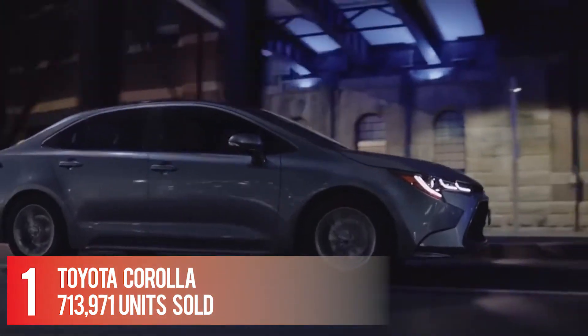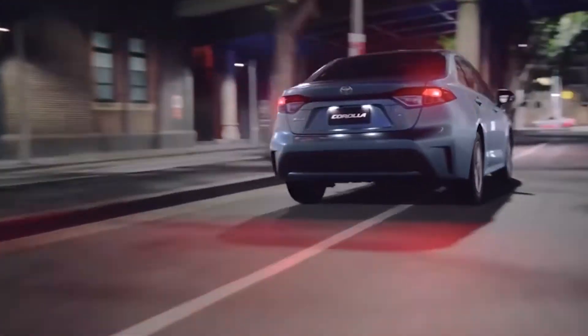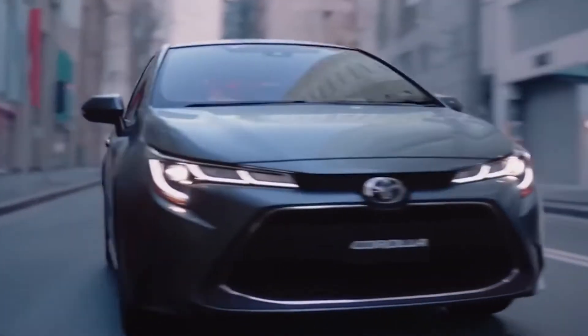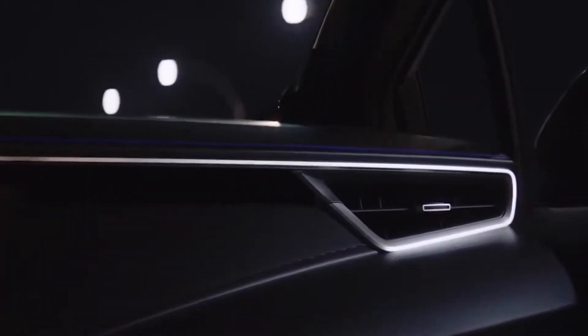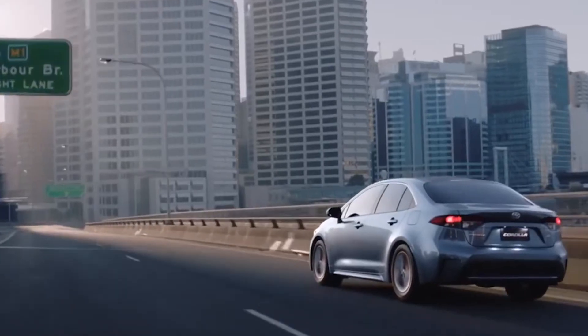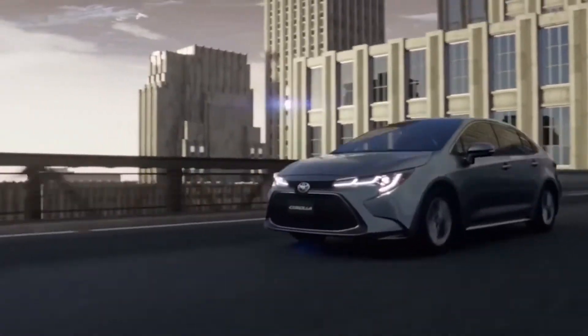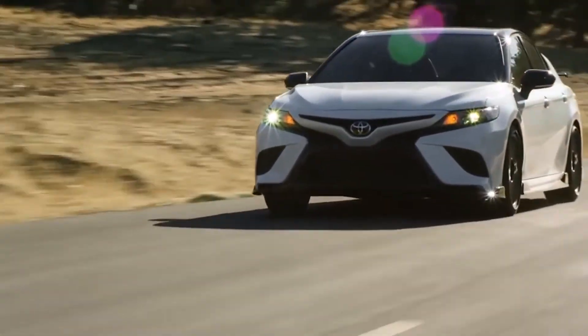Number 1: Toyota Corolla — 713,971 units sold. Toyota Corolla models are available with a 1.8-liter gas engine or a 2.0-liter gas engine with output up to 169 horsepower depending on engine type. The Toyota Corolla comes with front-wheel drive, and available transmissions include a continuously variable automatic.